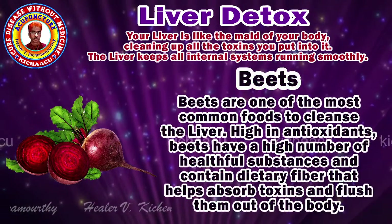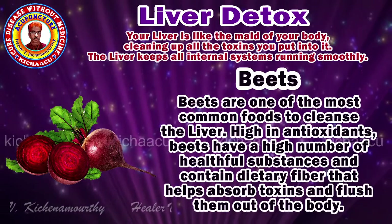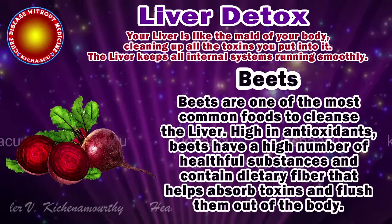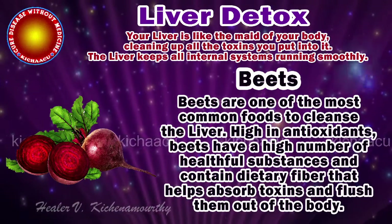Beets. Beets are one of the most common foods to cleanse the liver. High in antioxidants, beets have a high number of healthful substances and contain dietary fiber that helps absorb toxins and flush them out of the body.